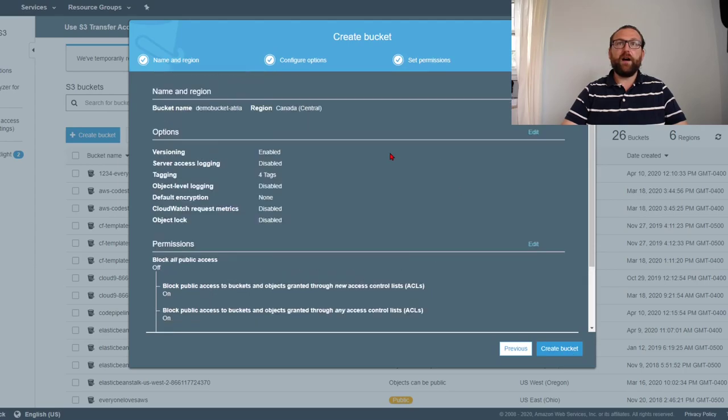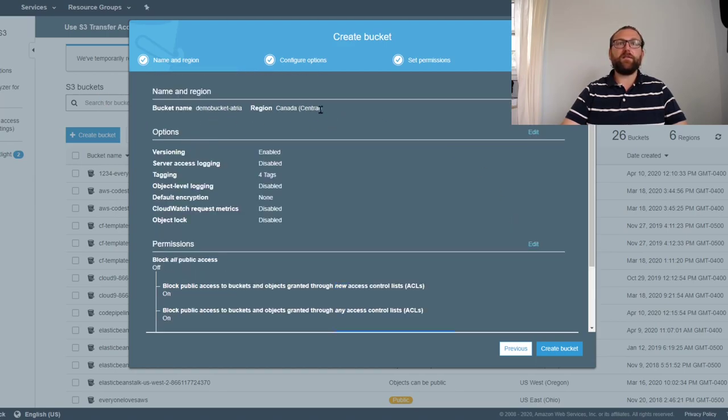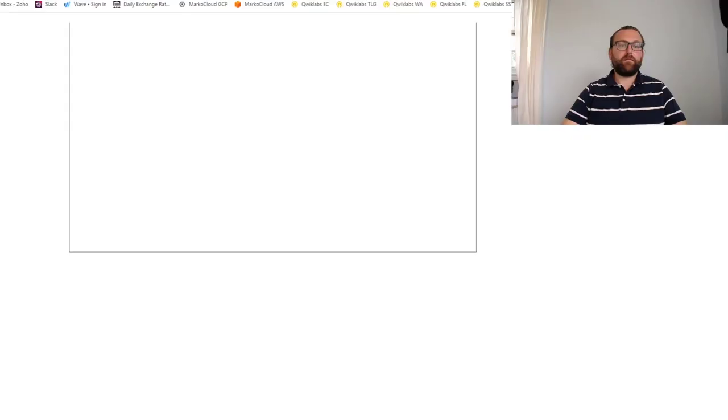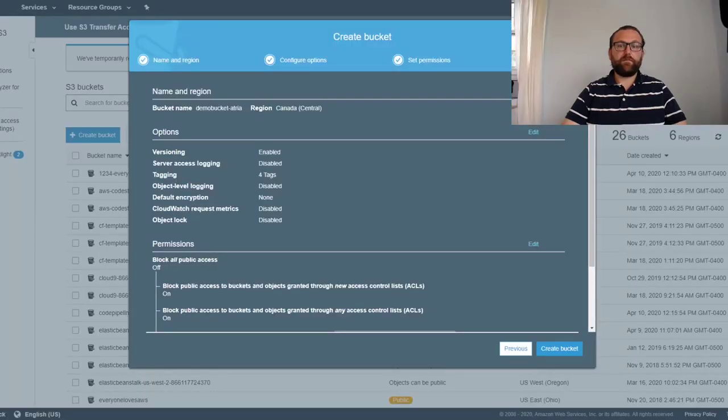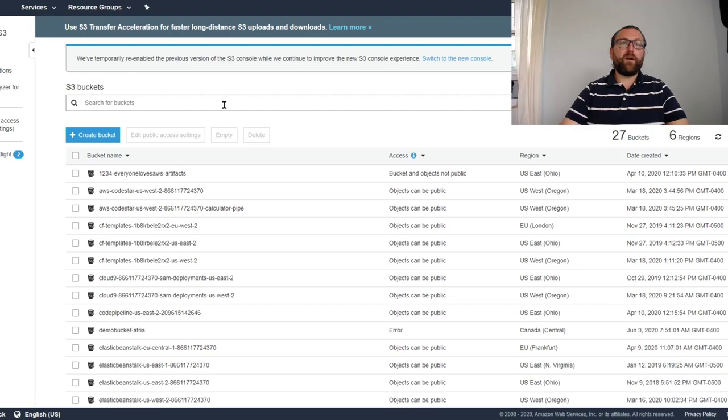Now let's configure permissions. I'll just go ahead and create that bucket.